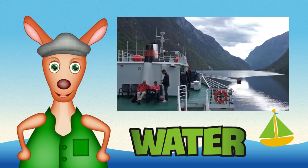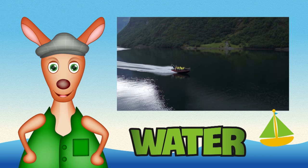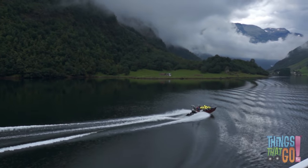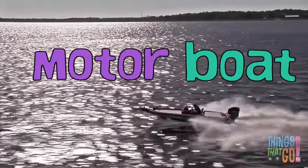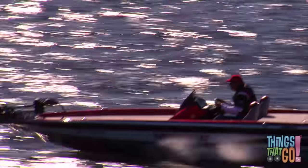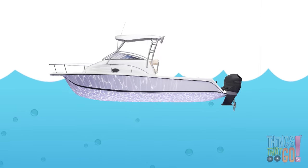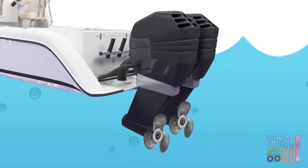Hi boys and girls, Reggie Roo here. What is a boat that has an engine? A motorboat has an engine. A motorboat is also called a speedboat or a powerboat. The engine of a motorboat powers the propeller, which spins around and drives the boat forward.